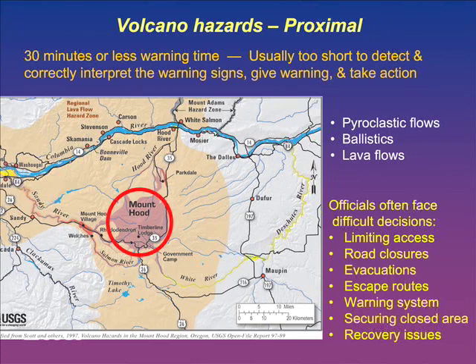Usually there's 30 minutes or less of warning time - too short to detect, correctly interpret, give warning, and have people take action if you're in the proximal zone. This is why establishing a red zone and evacuation zone around a volcano when it becomes restless comes into play - essentially saying this is a place where we can't give enough warning to get you out of the way, so don't go in there. But there are tough societal issues: if Government Camp is in that zone, how long do they stay in evacuation mode? Evacuations are very painful things to live through.